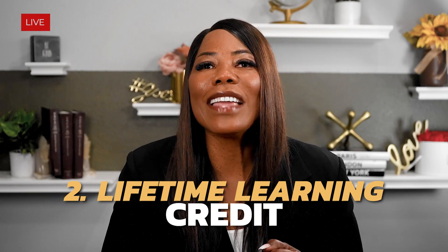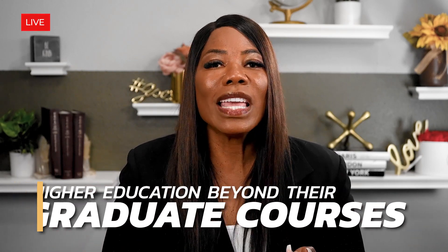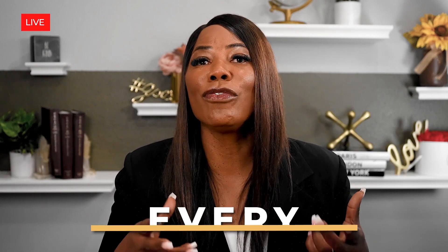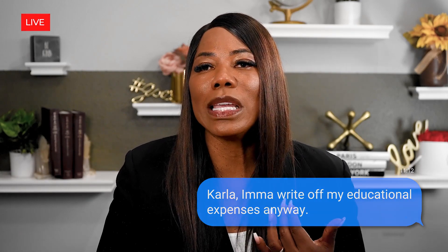The second credit I want to tell you about is the Lifetime Learning Credit, the LLC credit. This is literally a tax credit that benefits students pursuing higher education beyond their graduate courses. It has no limit on the number of years it can be claimed. That's right — no limit on the number of years. I want you guys to hear that because you can take that credit every single year.